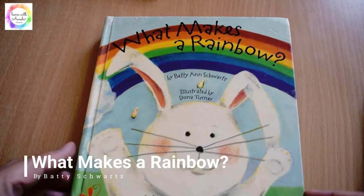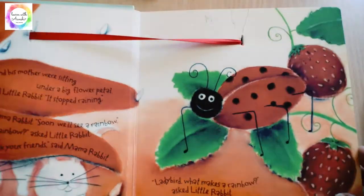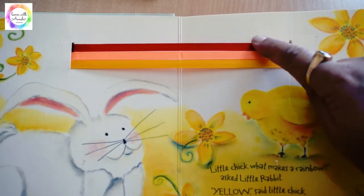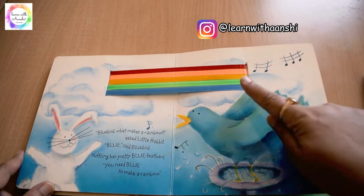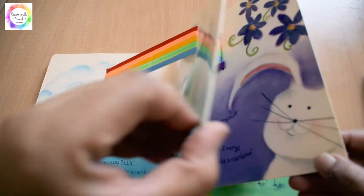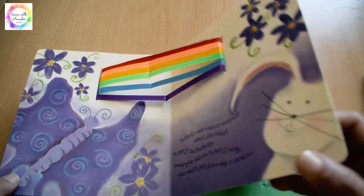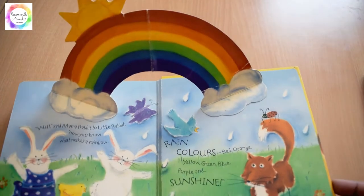The first one is 'What Makes a Rainbow?' It's a lovely storybook to teach the kids about colors. It's a story of a rabbit who wants to learn what colors are in the rainbow. On the turn of each page, one ribbon pops up. Kids love this book because on every page there is a new ribbon, and at the end there is a beautiful pop-up of a rainbow.